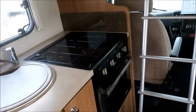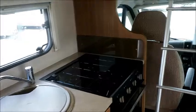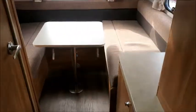Grill, hob and oven. And towards the rear of the van, a nice big open horseshoe shaped lounge, again with more storage.